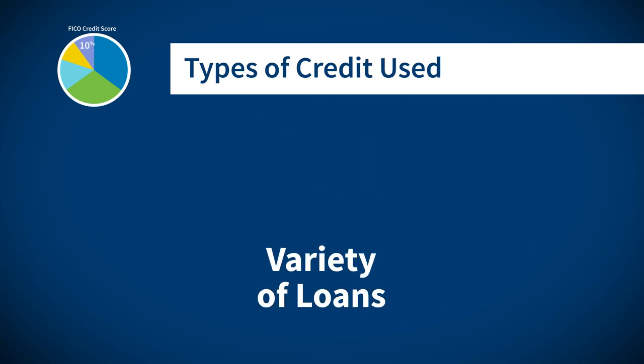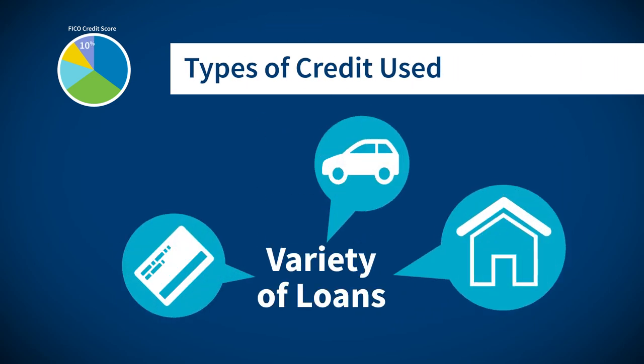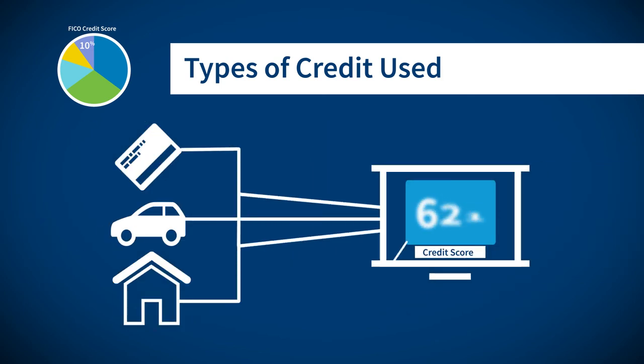If managed wisely, it's a good idea to have a variety of loans, like a credit card, a car loan, and even a mortgage. Different types of credit will help improve your overall credit score.